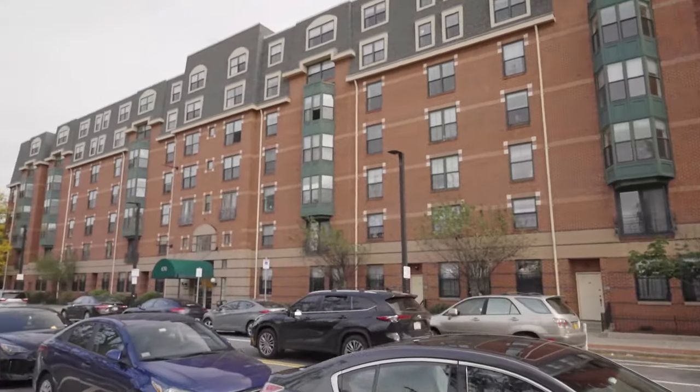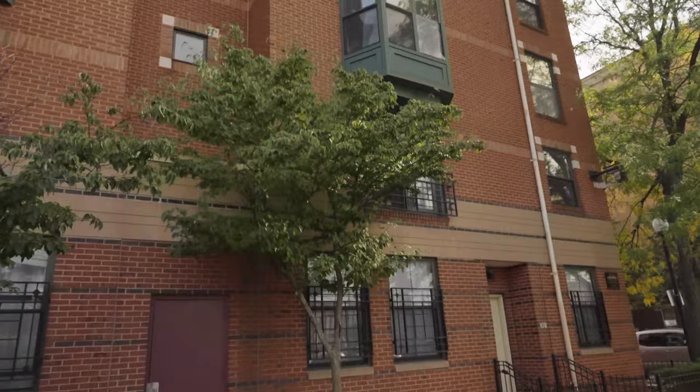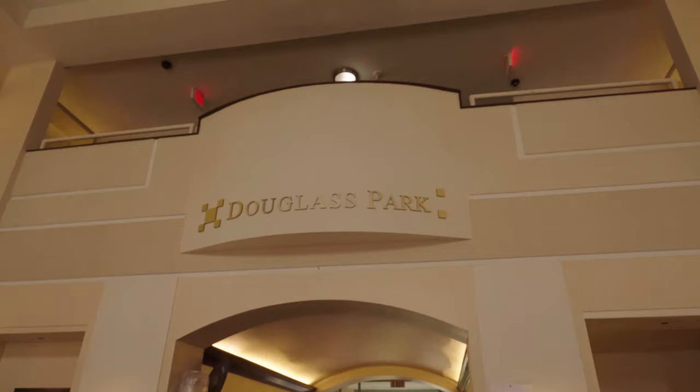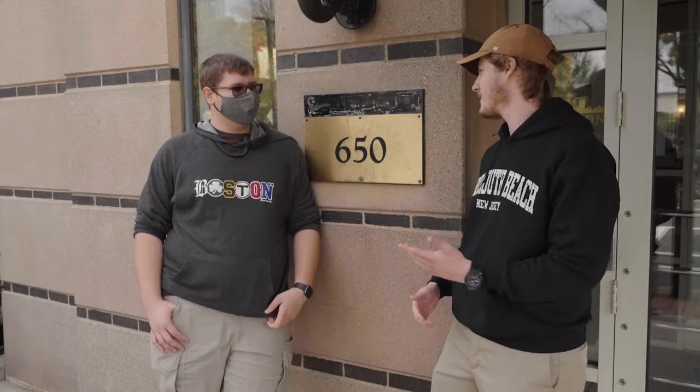Tell me what you want. I want a brand new house on an episode of Cribs. Hey, what's going on? Hey Ben, how's it going? Good. You want to show me around your crib? Sure thing. Let's go. All right.